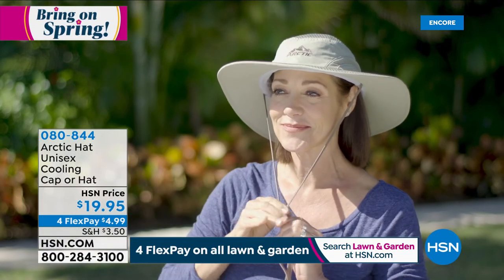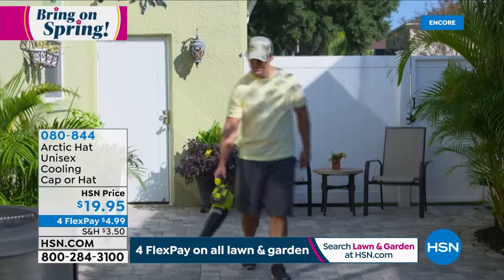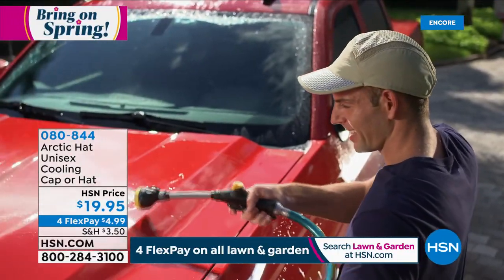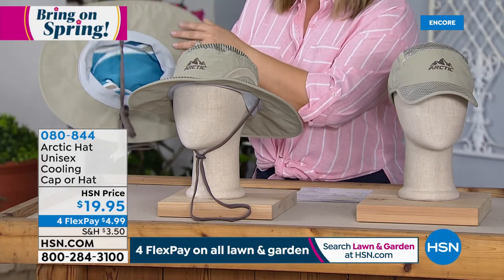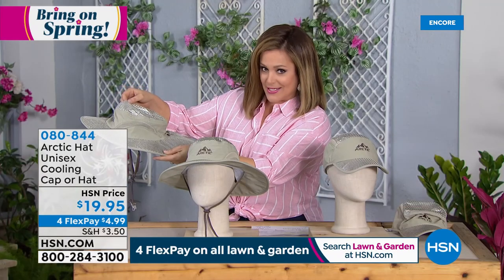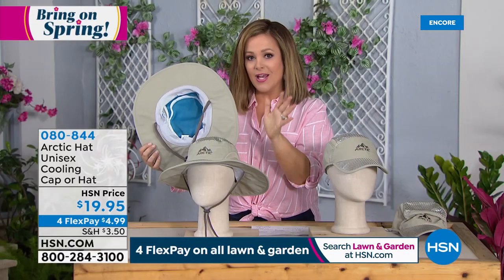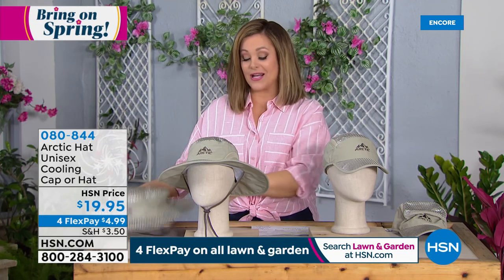Next up is a customer pick that reorders constantly and has sold out countless times — the Arctic Hat. Available in two designs, unisex, one size fits most: a cap style with limited quantity, or a sun hat style. For $19.95, you get advanced UV protection blocking 99 percent of the sun's harmful rays. Inside it has a cool liner that you wet — when placed on your head with the ventilation design, you stay cool and refreshed for any outdoor activity: gardening, mowing the lawn, playing golf, washing the car.